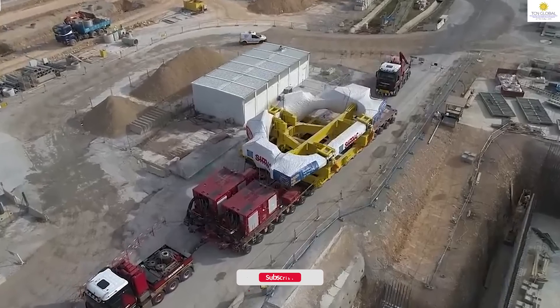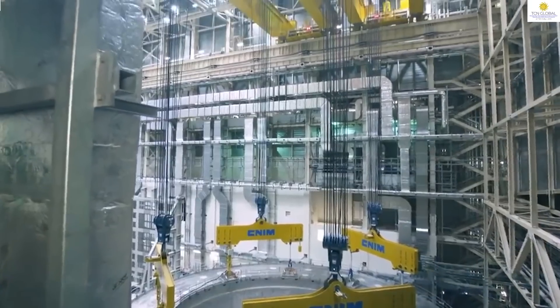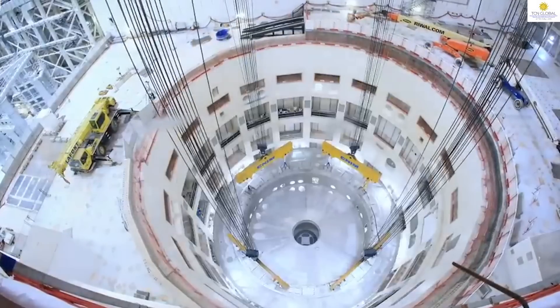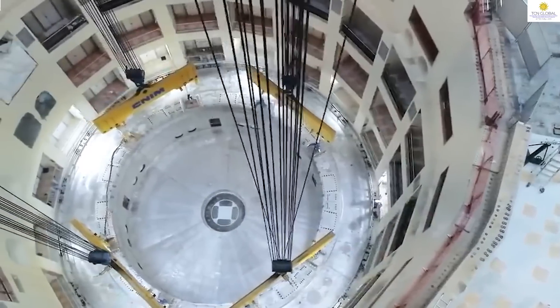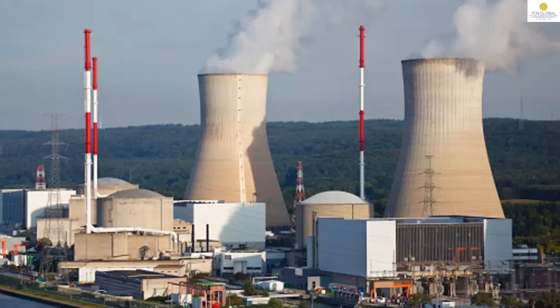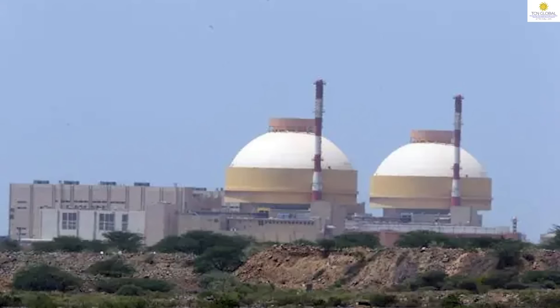India is going to install 10 more reactors in the country, each with 700 megawatt capacity, creating another 7000 megawatt of nuclear power generating capacity. Two 700 megawatt reactors each are being built at Kaiga in Karnataka, Gorakhpur in Haryana, and Chutka in Madhya Pradesh.